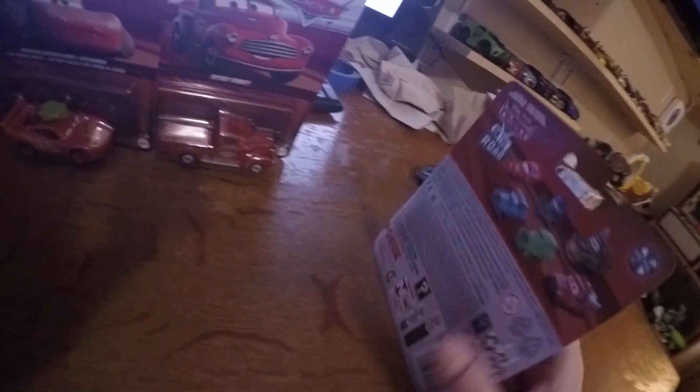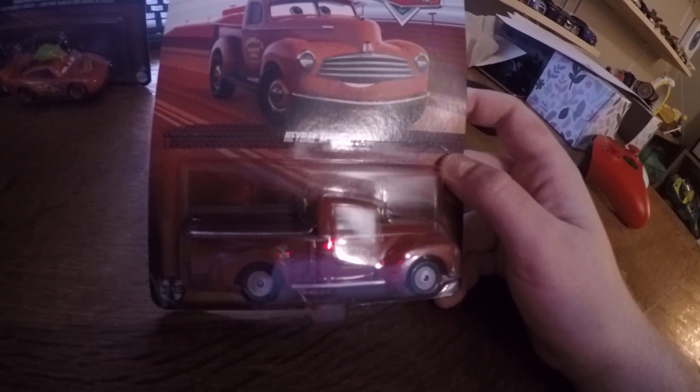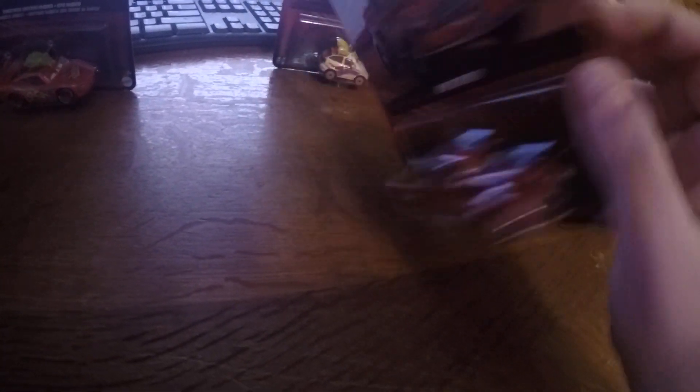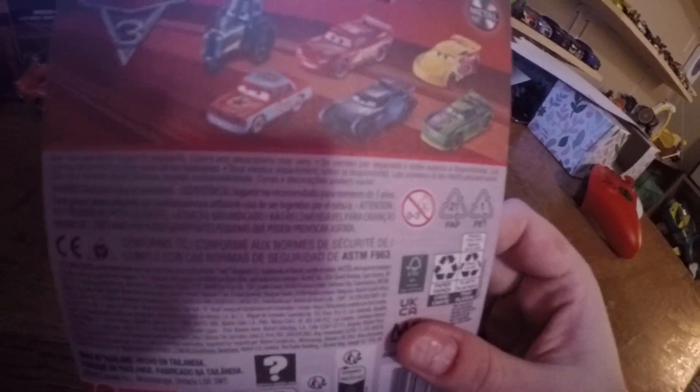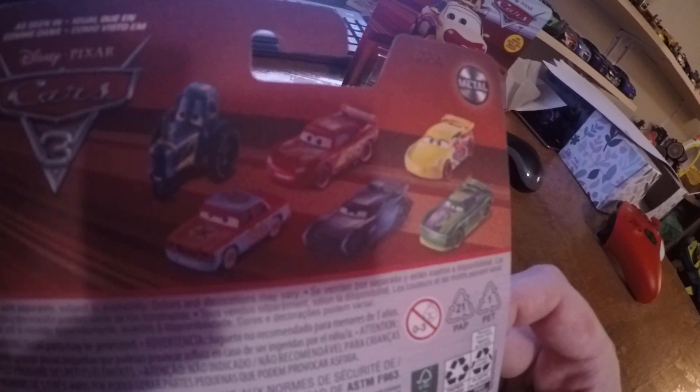So we have the clown car from Cars on the Road. On the back you can see there's Lady McQueen and Mater. And from Cars 3 we have Smokey. On the back of the box you can see Lady McQueen, Jackson Storm, and Cruz Ramirez with the 95 racer.